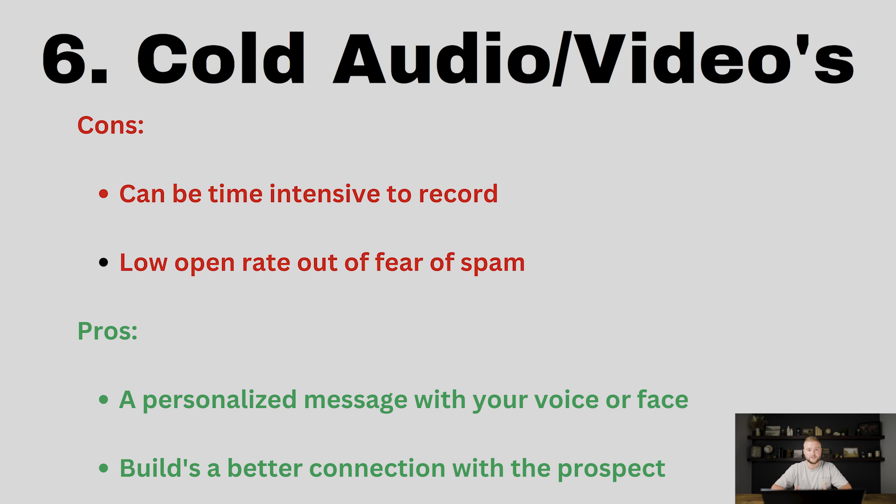Number six is cold audio or videos. I'm sure you've gotten this on your Facebook or Instagram DMs — people send you a video of their face saying hey, this is so-and-so, trying to sell you on something. This is actually decent. It's better than a cold DM because it's more personalized, or you can also do it as an audio if you don't want to show your face. The cons are it can be time intensive to record and send those out to each person.